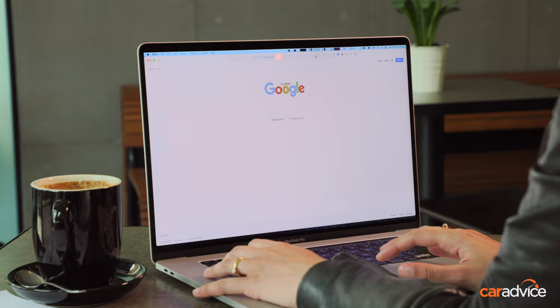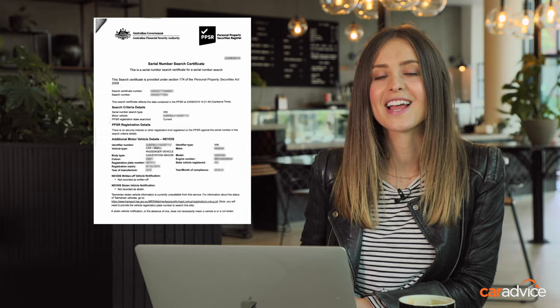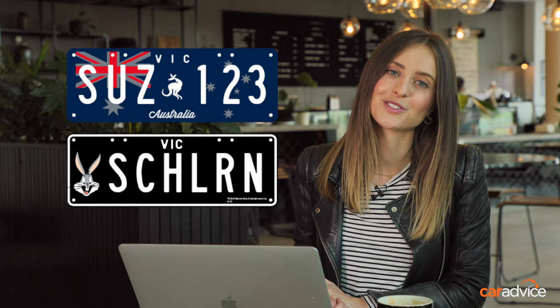The first thing you'll need is a MyVicRoads account. Simply go to vicroads.vic.gov.au to register and answer a few basic questions — have your licence and registration handy. Now comes the admin before you do the deal. First, you'll need a roadworthy certificate from your chosen mechanic, valid for 30 days. Then you'll need to pay off any remaining finance left on your vehicle. And finally, if you have any custom plates, you'll need to head to a VicRoads service centre and switch those over to general issue plates.